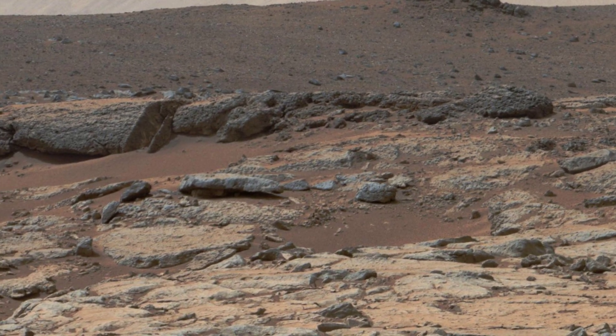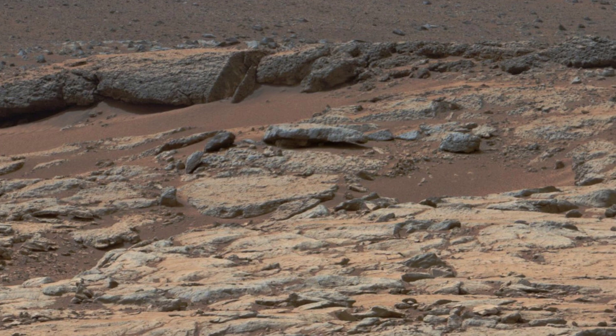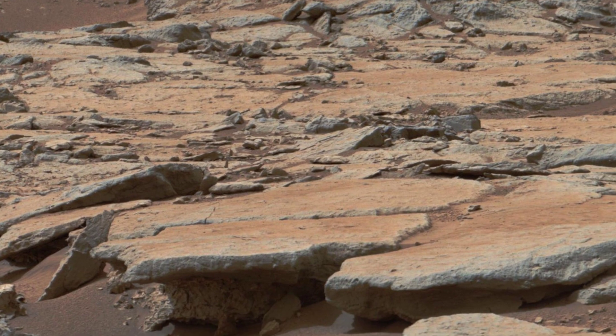Mars Perseverance rover sent the latest pictures of the Mars surface on Sol 124. These images were taken by its left Mastcam-Z.